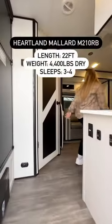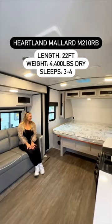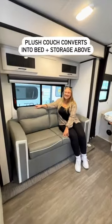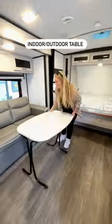This travel trailer is 22 feet long, weighs less than 5,000 pounds unloaded, and just look how beautiful, bright, and modern the interior is. Starting here, there's a comfy couch with cabinets up above, and it easily turns into an extra bed. It also comes with a portable table that you can use inside and even outside.